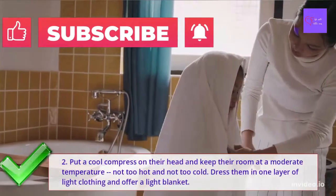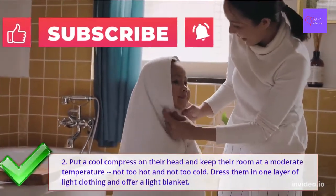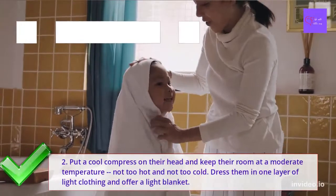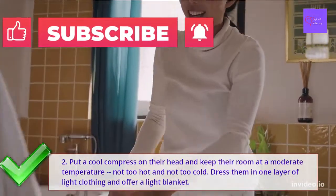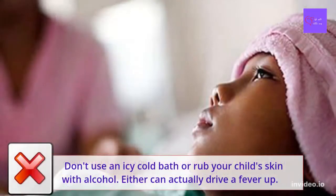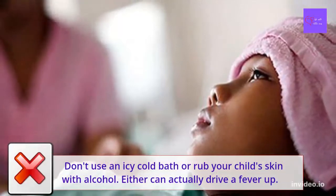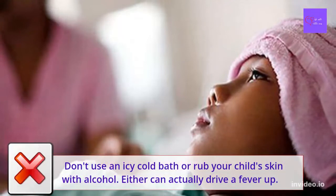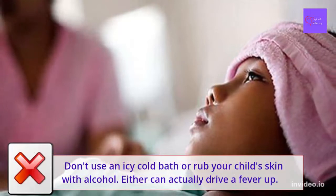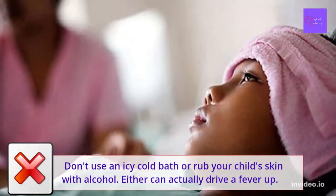Number 2: There's a lot you can do to make your little ones feel better. Put a cool compress on their head and keep their room at a moderate temperature — not too hot and not too cold. Dress them in one layer of light clothing and offer a light blanket. You can also cool them off with a lukewarm sponge bath, and you can repeat this as the temperature rises. Don't use an icy cold bath or rub your child's skin with alcohol, as either can actually drive up a fever. Even if your child chills, don't bundle them up with thick blankets or clothes.